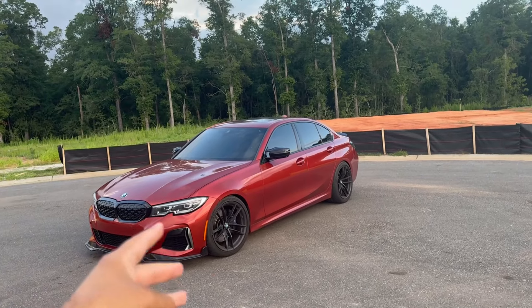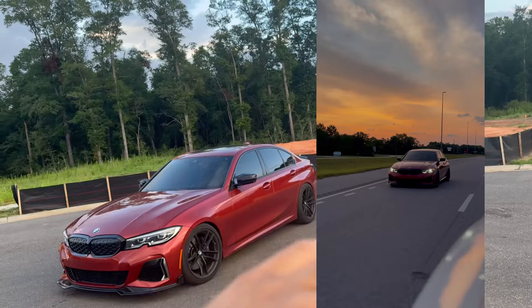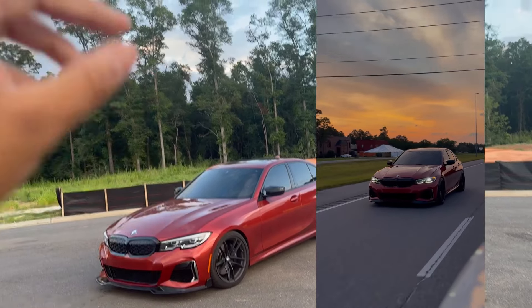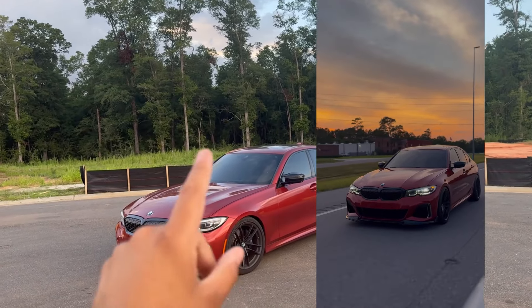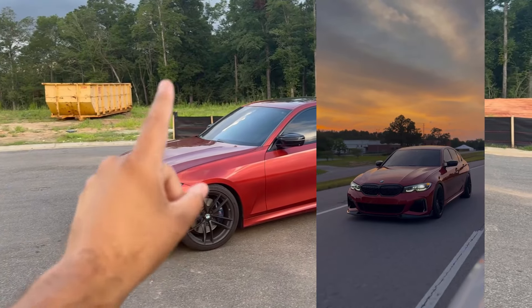So tip three is: if you can, if you're down, get a smaller car — get a Civic, get a little something $5,000 to $10,000 you can pay off quick. It gives you an auto loan on your credit history, diversifies your credit. That's going to be number three.